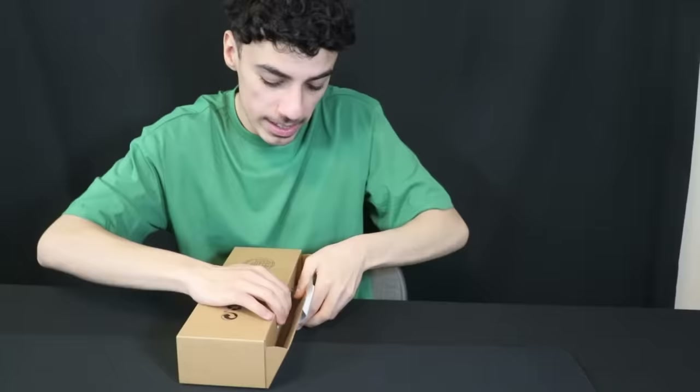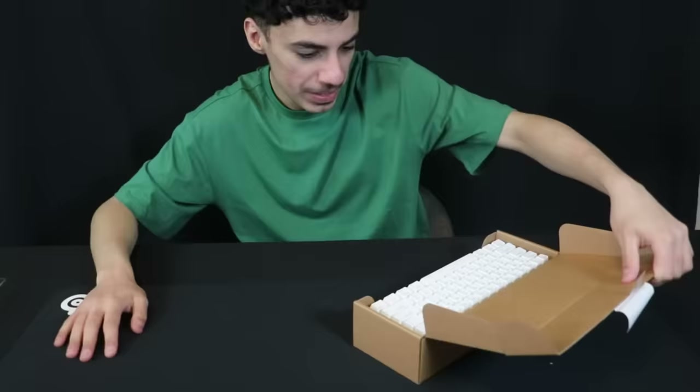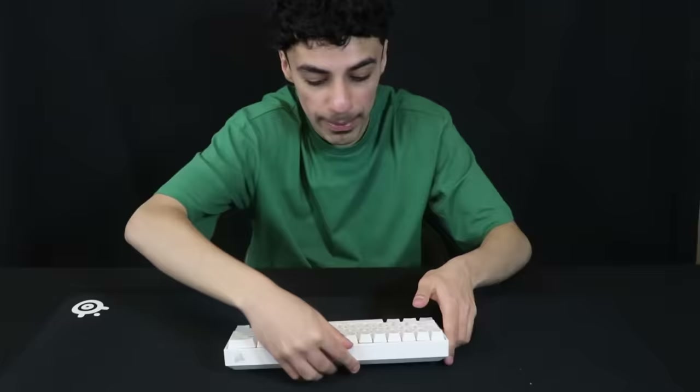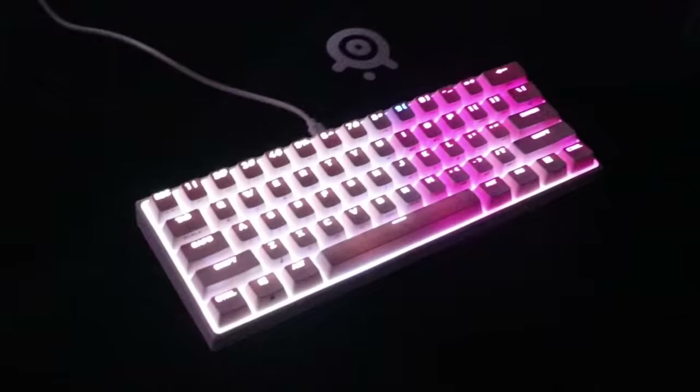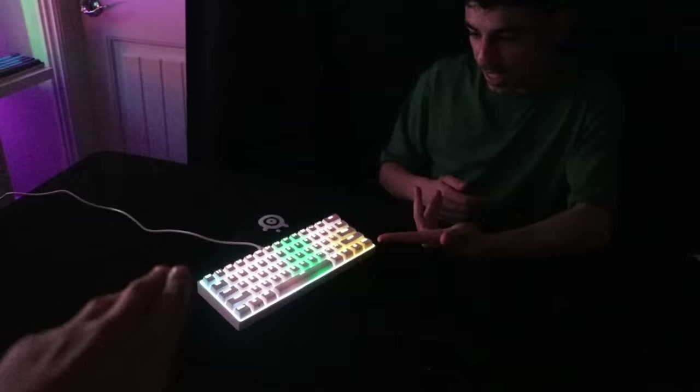Next up we got the Corsair K65 RGB Mini wired 60% mechanical keyboard. It comes in this little plastic case — it's all white. It looks really, really nice. You can't go wrong with the all-white keyboard. Sound test — it's not bad at all, it's honestly really really nice. In the dark with the RGB on — bro, look at the colors, it's like a rainbow. Especially with the white keyboard and keycaps, that is clean.